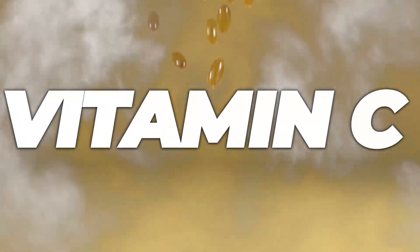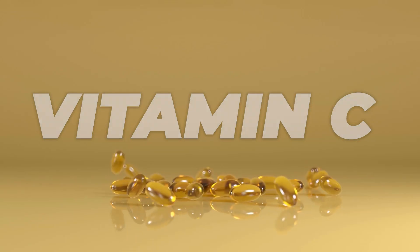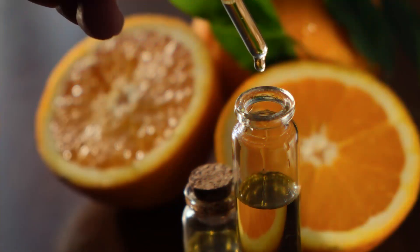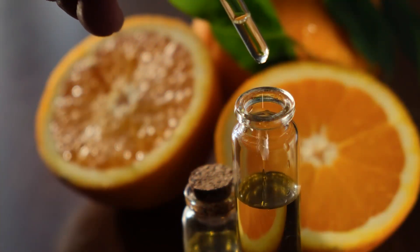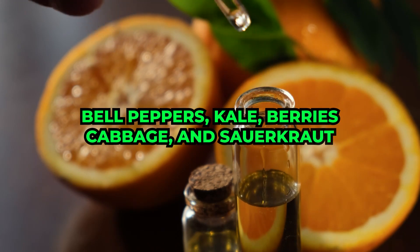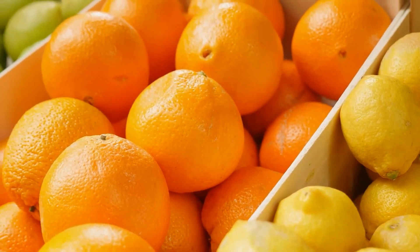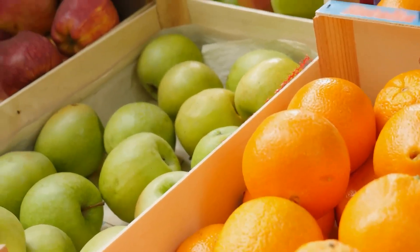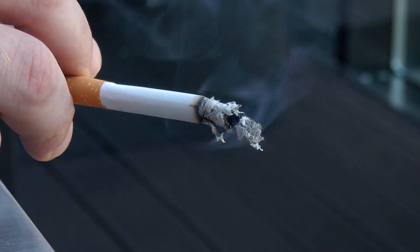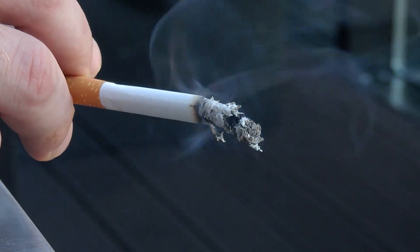Finally, let's talk about vitamin C, an important antioxidant crucial for maintaining a youthful and healthy body. The best sources of real vitamin C are found in raw fruits and vegetables like bell peppers, kale, berries, and cabbage. These foods help shield your eyes from damage caused by high blood sugars and harmful chemicals in the environment. Research indicates that vitamin C significantly reduces the risk of age-related macular degeneration and loss of visual acuity. If you're a smoker, it's recommended to consume at least four times the daily vitamin C requirements to protect your body from oxidative damage.